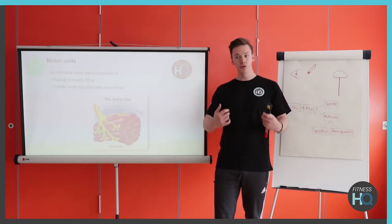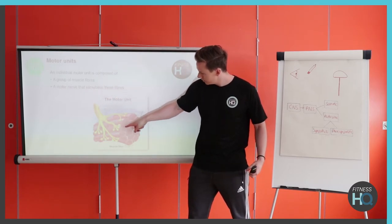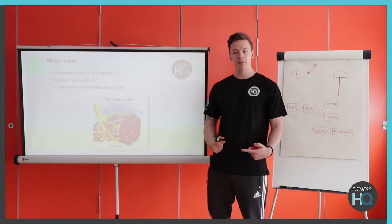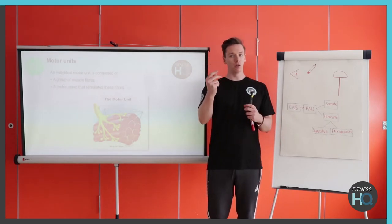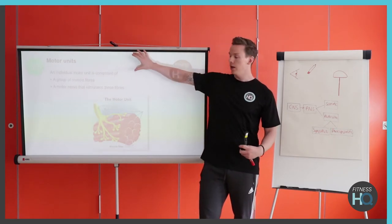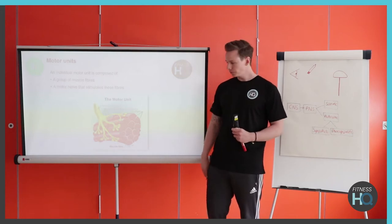Going back to the motor unit slide — the motor unit consists of the neuron and all of the fibres it attaches to. A motor unit can generally consist of five muscle fibres, or it can add up to a thousand muscle fibres. It generally depends on the type of muscle, the type of movement, and the force that muscle needs. Motor units in my fingers are going to be much smaller and contain fewer fibres because they only do small, finer movements. Whereas my quadriceps — much larger muscles needing a lot more force — so each motor unit needs to attach to many more fibres to produce that movement.